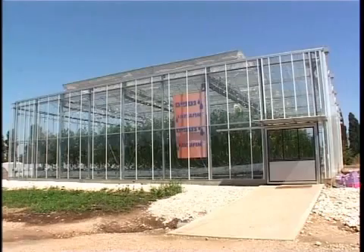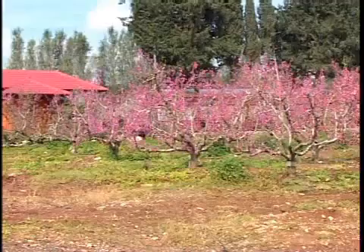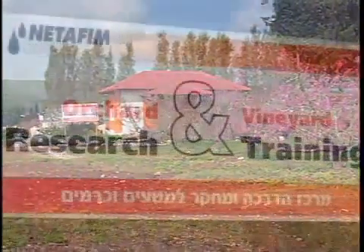The new Drip Technology Training Center at Kibbutz Khatsurim complements its greenhouse growing center at Kibbutz Magal and the orchid crop center at Kibbutz Yiftach.